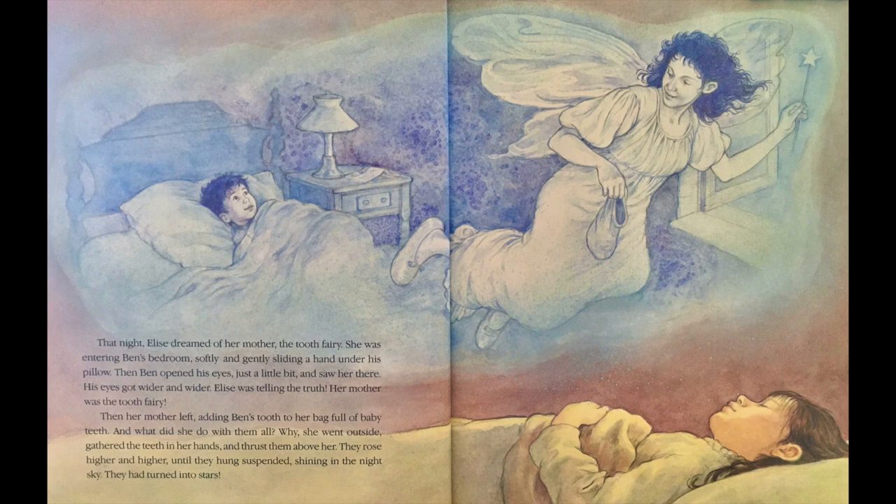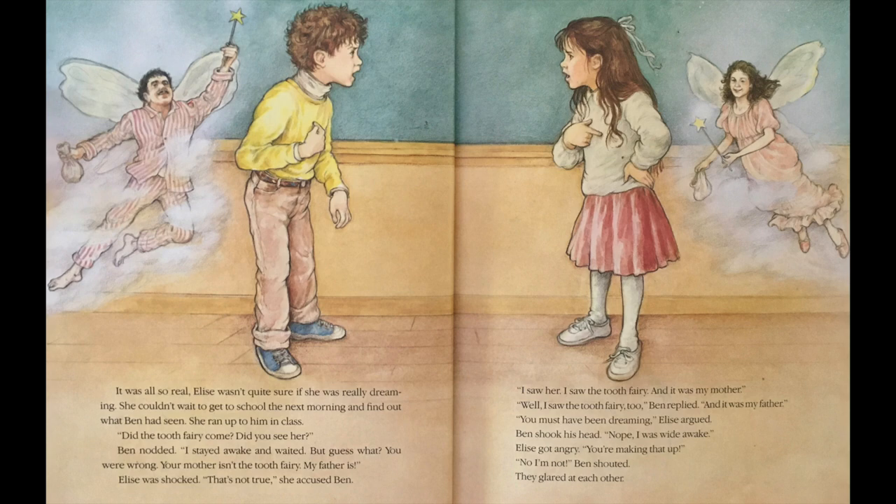His eyes got wider and wider. Elise was telling the truth. Her mother was the Tooth Fairy. Then her mother left, adding Ben's tooth to her bag full of baby teeth. And what did she do with them all? Why, she went outside, gathered the teeth in her hands, and thrust them above her. They rose higher and higher until they hung suspended, shining in the night sky. They had turned into stars. It was all so real. Elise wasn't quite sure if she was really dreaming.